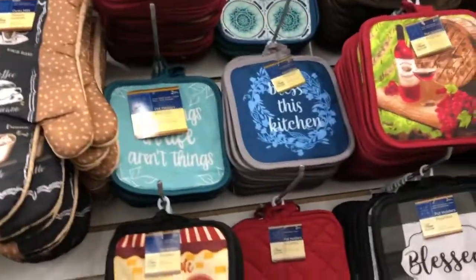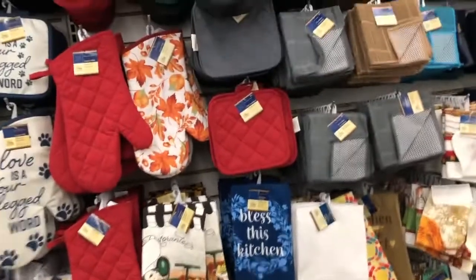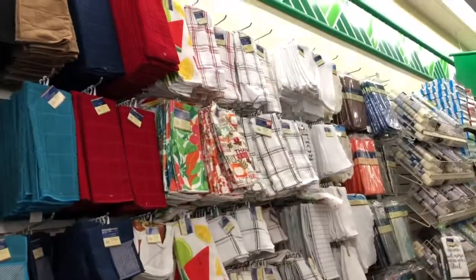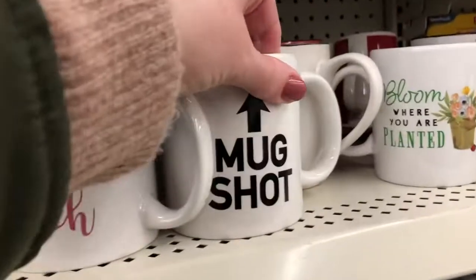I went into the kitchenware section to see if there was anything new. They had some cute little oven mitts — that one said 'Love is a four-legged word' or something like that, with little paw prints on them. Cute little sayings on all the oven mitts, and then just their random stuff that they usually have.